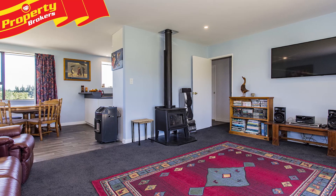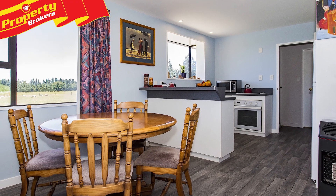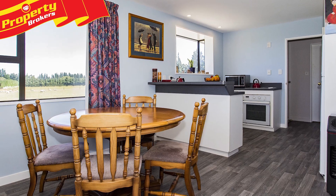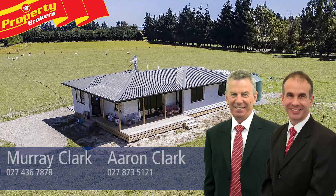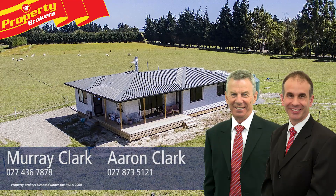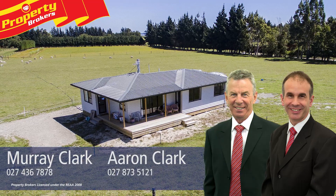This is the perfect farmlet for lifestyle starters wanting to get onto the land. So if this sounds like you, contact Murray or Aaron today. Murray and Aaron Clark at Property Brokers Rangiora. Call Murray anytime on 027 436 7878 or Aaron on 027 873 5121.